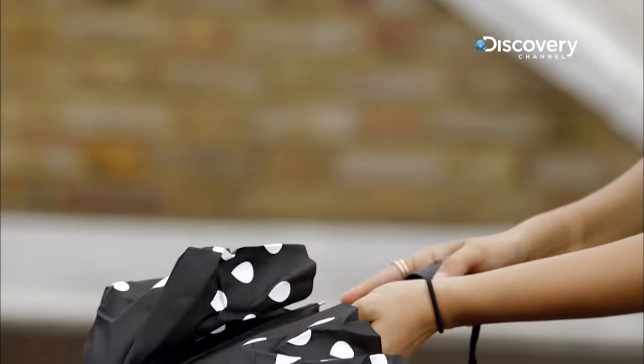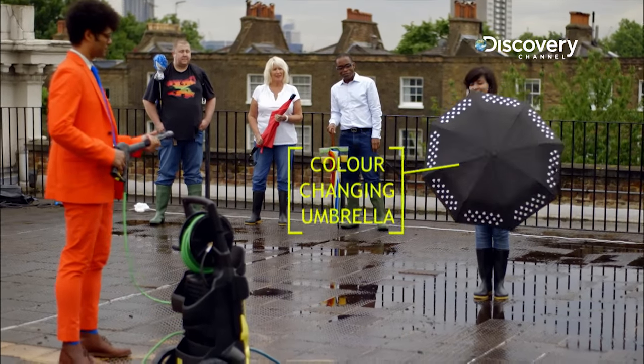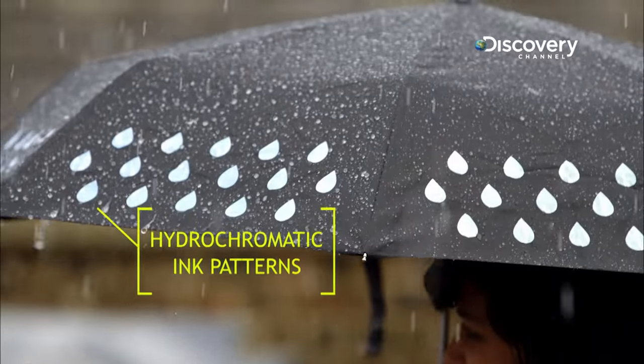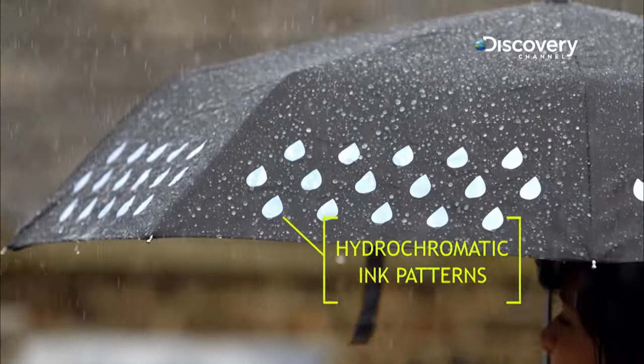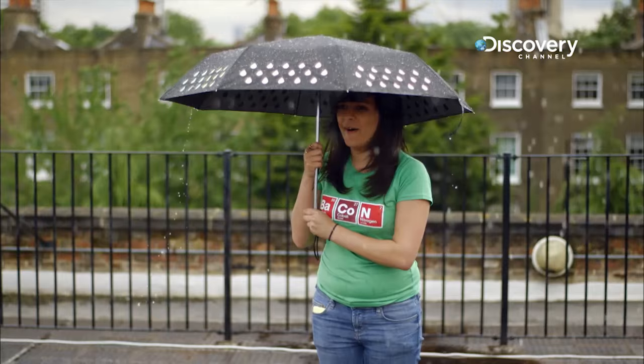The student is testing the accurately named colour changing umbrella. Oh dear, that's small. The hydrochromatic ink is white when dry, but a coterie of colours when wet. We're getting an incredible visual treat over here, I can tell you. I bet you are.